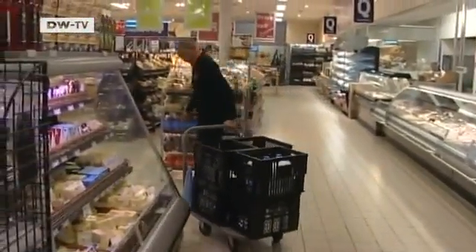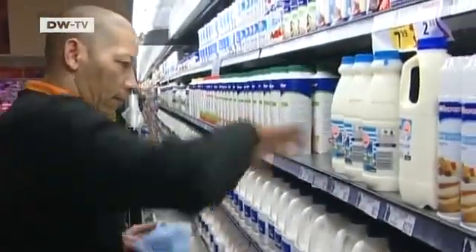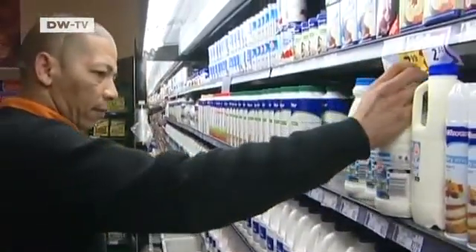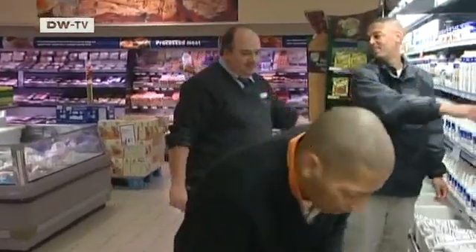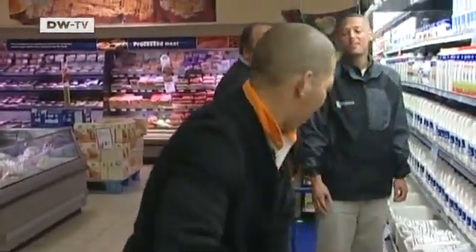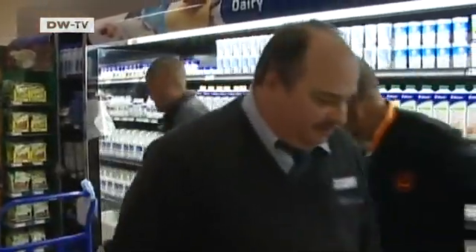This store has just been modernized — everything is new, from the floors to the freezers. German-born Thomas Knopp oversaw the renovation. He's been living in South Africa for the past 20 years. He's satisfied with the work here, but says the most important improvement is out of sight.